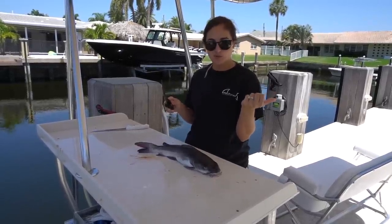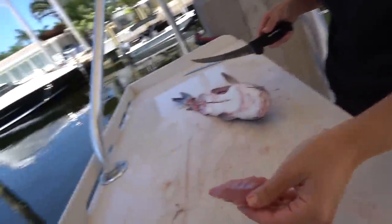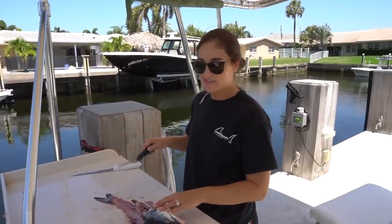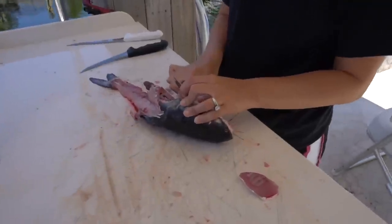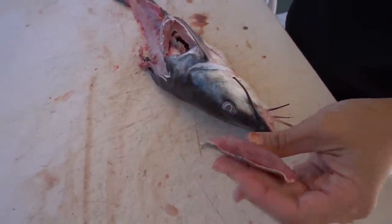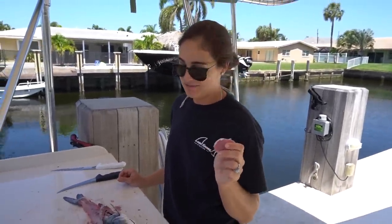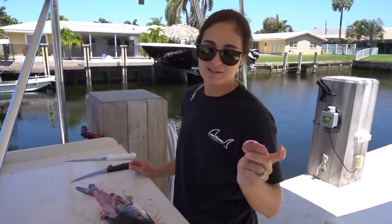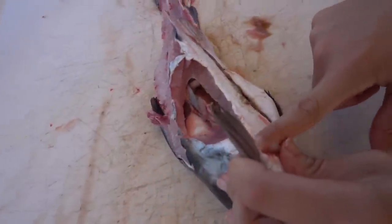I'm going to finish filleting this one and the other two in the cooler, then meet you back in the kitchen to cook these up. Wait — the belly does have meat! I cut into the stomach to see what was inside, which is what I normally do. They do have some belly meat here behind the head under the rib cage — almost like a cheek of grouper. This is my first time filleting a catfish, so I didn't know they had stomach meat there. If you want to get all the meat, they do have stomach meat that begins behind the pectoral fin.